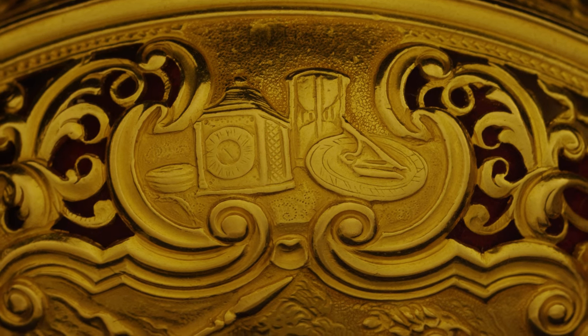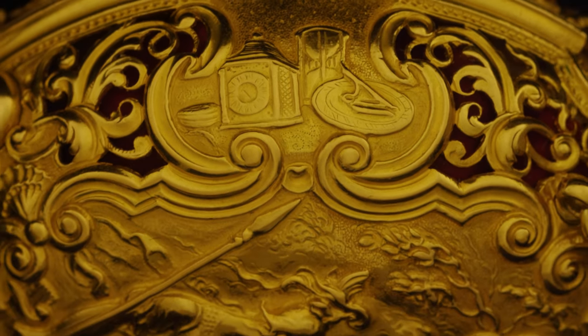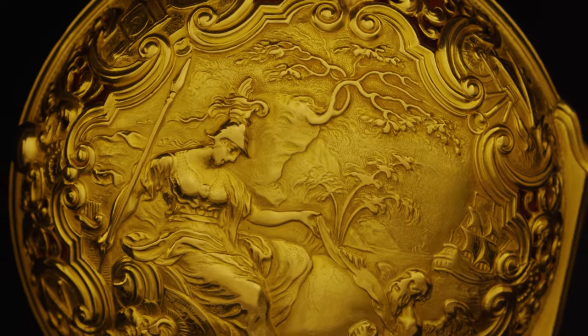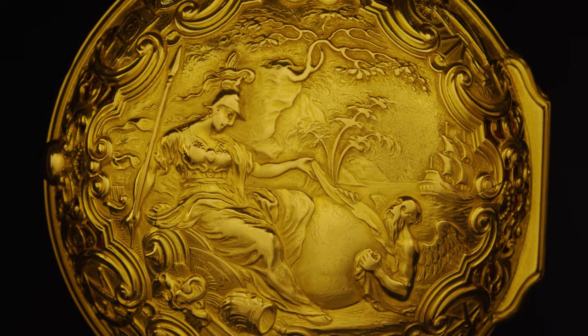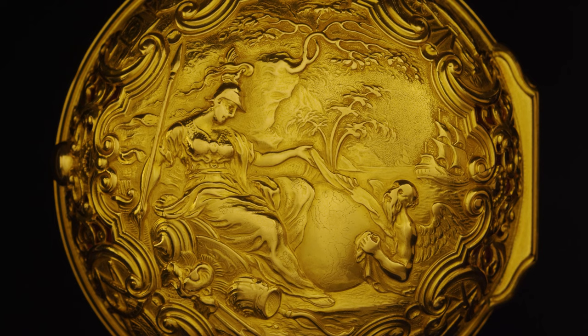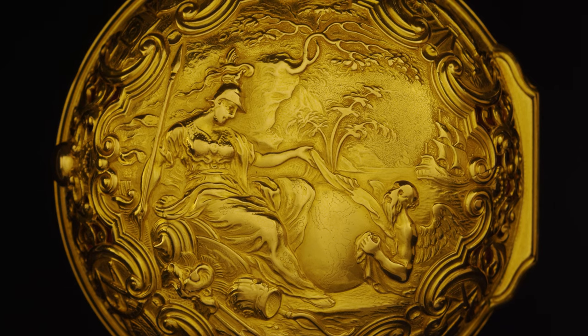Think that all of this was made by hand by tapping from the back into pitch — the gold case — to get these wonderful details, and then the engraving done on top of that.